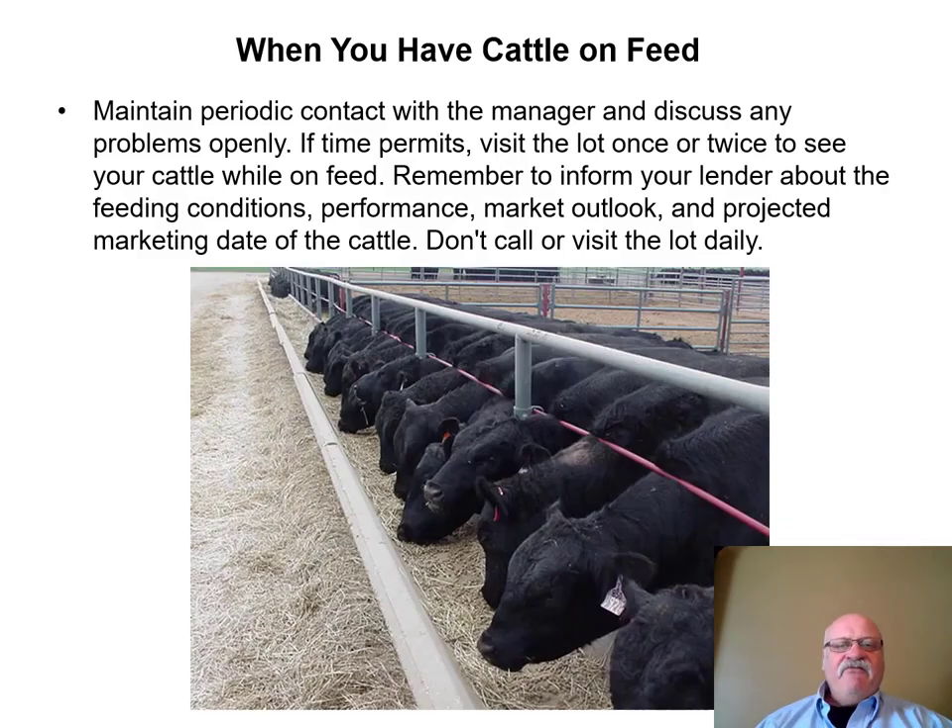When you have cattle on feed, maintain periodic contact with the manager and discuss any problems openly. If time permits, you may want to visit the lot at least once or twice to see your cattle on feed. Although they appreciate the interest, they probably don't want to hear from you on a daily basis.